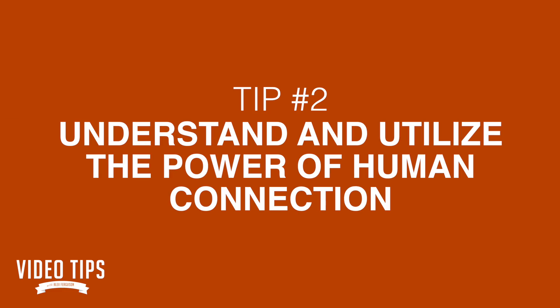The second tip to using video to sell more is understanding and utilizing the power of human connection. It's the ability to see another human being and connect with them on a human level. This is where text fails miserably — you can't just read something and feel the person. 93% of the way we communicate is non-verbal: it's our vocal inflection, it's our body language. Being able to see that and be pulled in really helps sell, because people buy based on emotion.